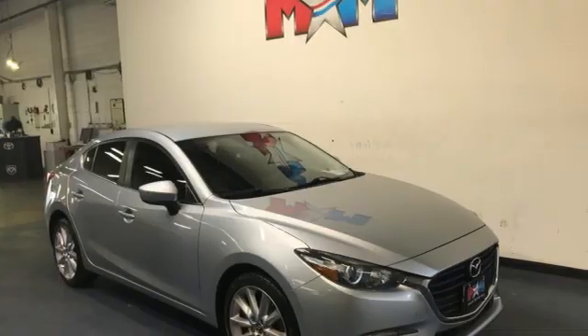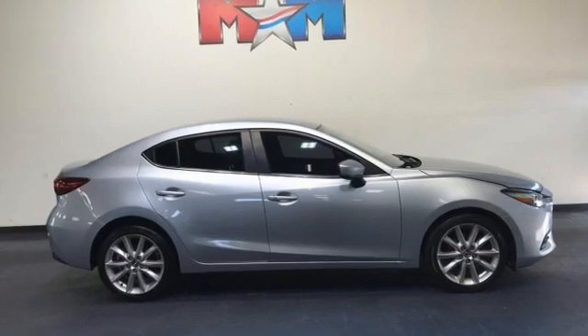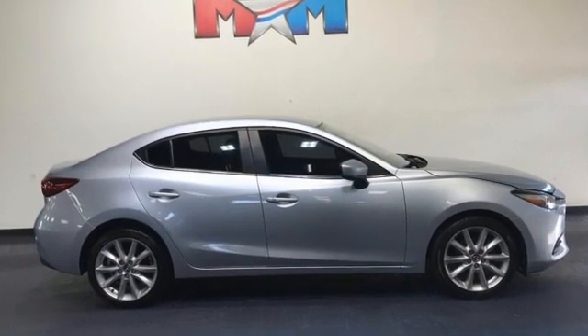Kelley Blue Book calls it exceptionally stylish and fun from day one. With Mazda, driving is what matters most. Take it for a test drive today.